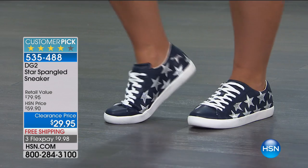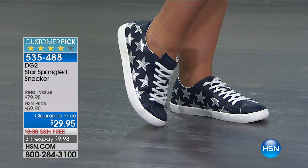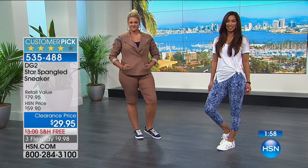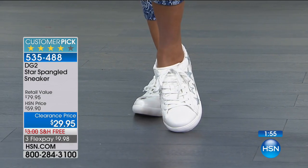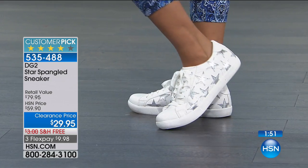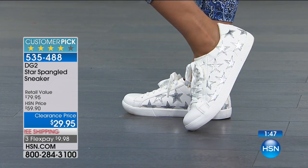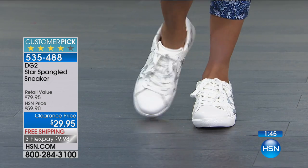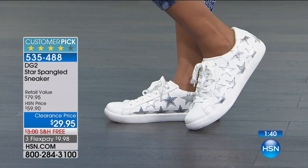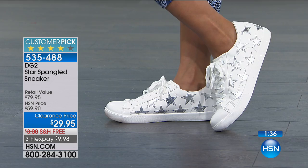Oh my gosh, that memory foam! You've got a one-inch molded flat unit with a rubber sole. Are these lovely. Think about the fairs, the pumpkin patches, all the walking that you're going to be doing — don't you want to be comfortable? Order these true to size. They're all free shipping and handling. Think about Fourth of July, Memorial Day, Labor Day — this is the perfect shoe.